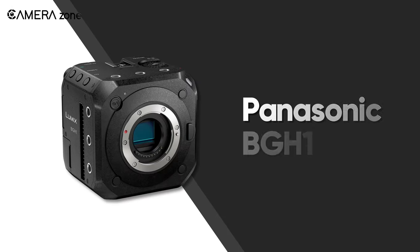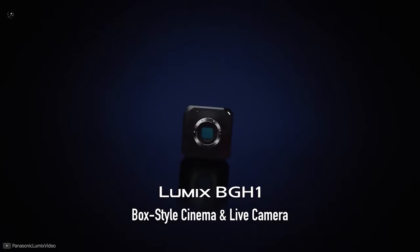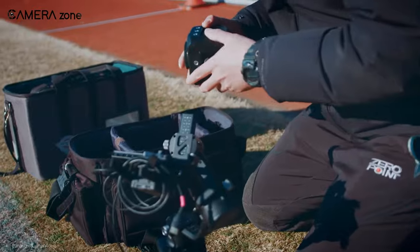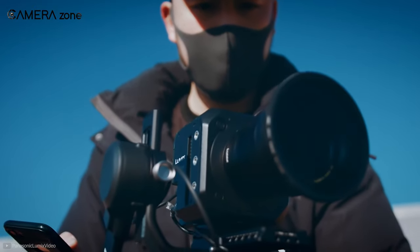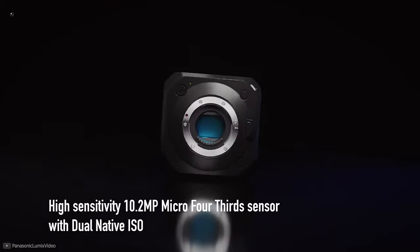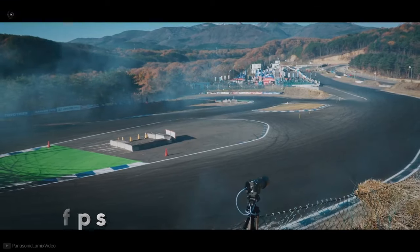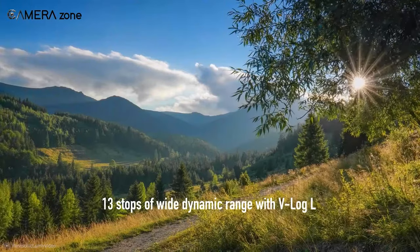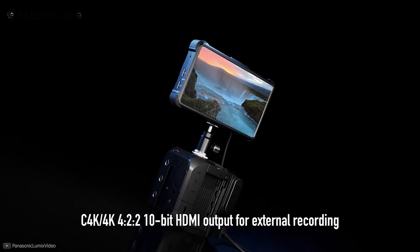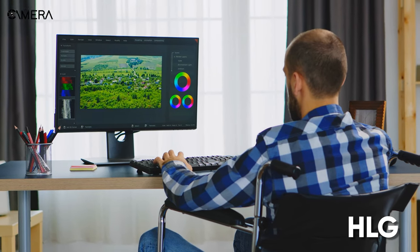Next, let's take a look at the Panasonic BGH1, a modular camera with all necessary features for film production, which comes at a lower price point. It comes with a micro four-thirds 10.2 megapixel MOS sensor and offers 4K video capture at 60 frames per second. It's capable of retaining 13 stops of dynamic range as well as 4:2:2 color sampling for vibrant-looking colors.